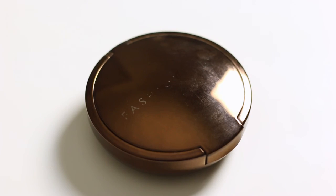Next, I've actually had this for a while, but this is the Fashion Fair Perfect Finish Cream Makeup Foundation. I've had it for a long time, but it's a really good foundation. It's cream and it gives you really good coverage. I have some scars on my face from acne and stuff, and it covers them flawlessly. I love it — it's a really great product.